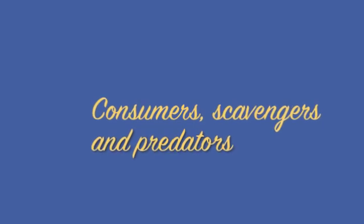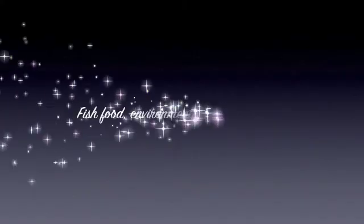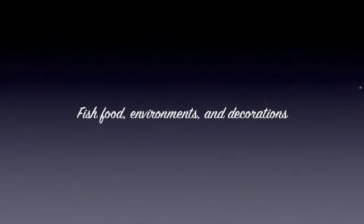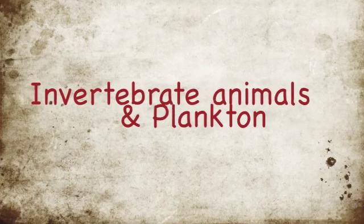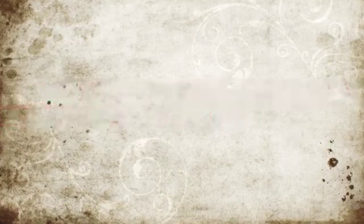That's all the time we have for our interview. Thank you for coming. Thank you for having me. We'll be back after our commercial break. Hello. Visit Consumers, Scavengers, and Predators for all of your bony fish needs. We also sell various Osteichthyes eggs. We have fish food, environments, and decorations for your tank. For food, we carry invertebrate animals and plankton. We'll see you down at Consumers, Scavengers, and Predators.